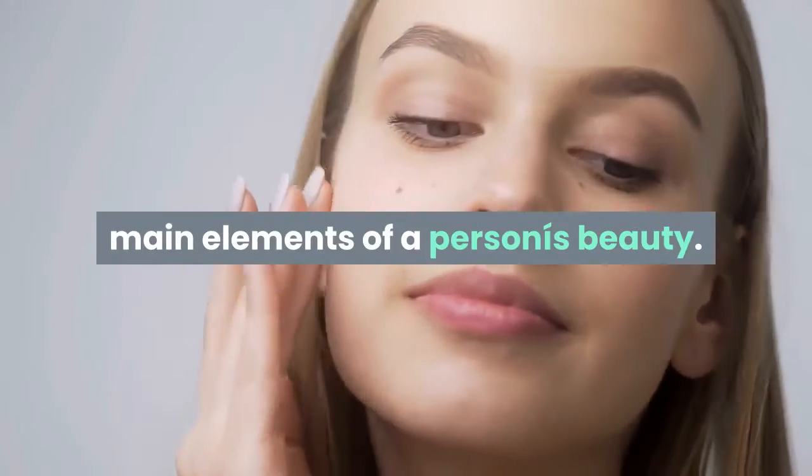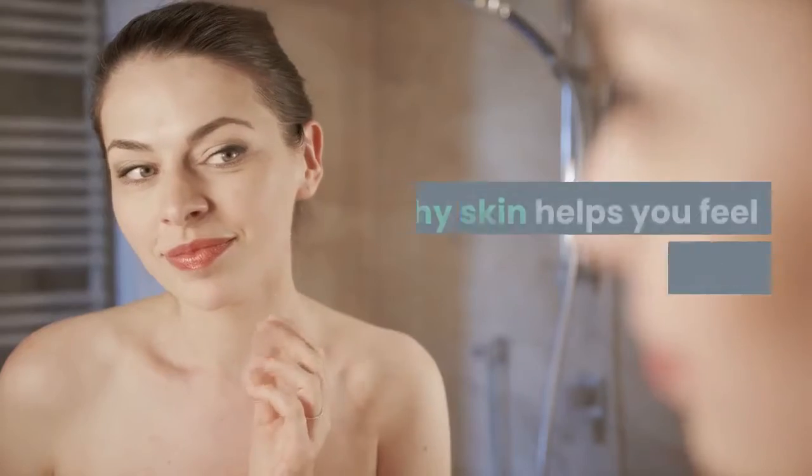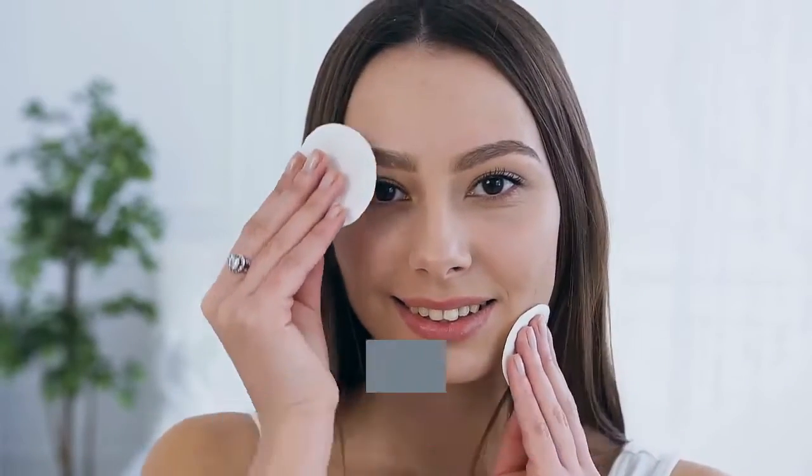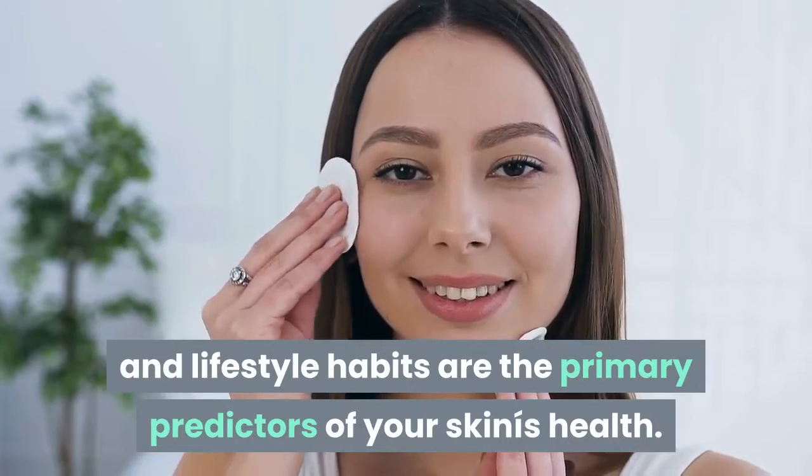Clear and beautiful skin is one of the main elements of a person's beauty. Healthy skin helps you feel beautiful as well. Your skincare regimen and lifestyle habits are the primary predictors of your skin's health.